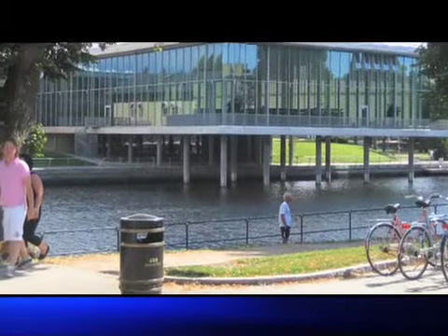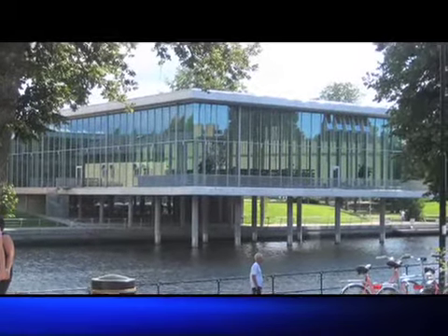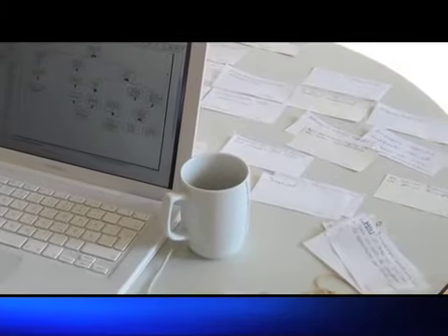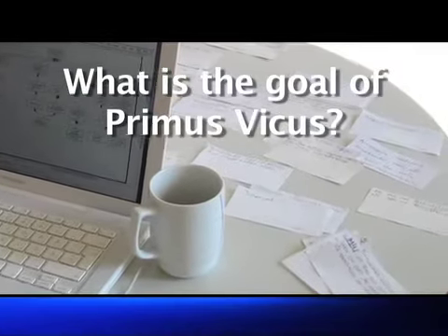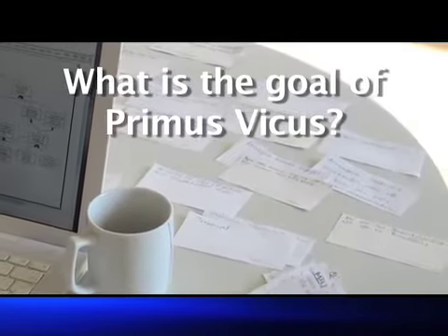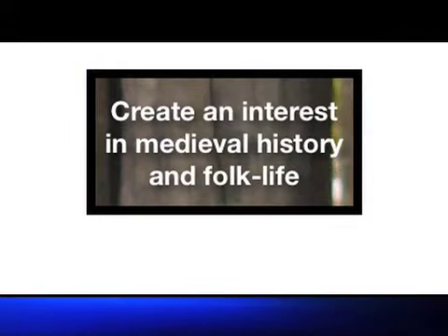The day after the Crawford slip session described in episode 2, I went to the Halmstad City Library and sat down in the cafeteria. There I had a look at the first pack of Crawford slips — the answers to the question: what is the goal of Primus Vicus? I searched for a statement looking like a top-level goal and I found it: create an interest in medieval history and folk life.